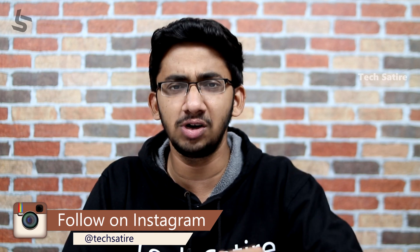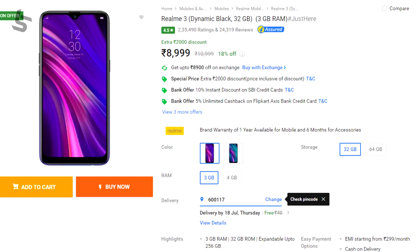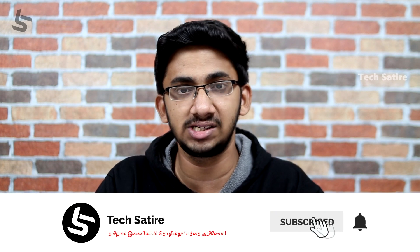Compared to the Realme 3, this is a slight step down in terms of price. It competes with Samsung and Nokia at this price point, as well as the Redmi 7, which is priced similarly.